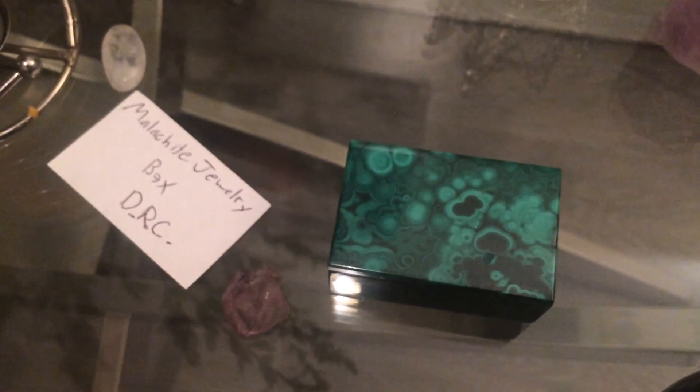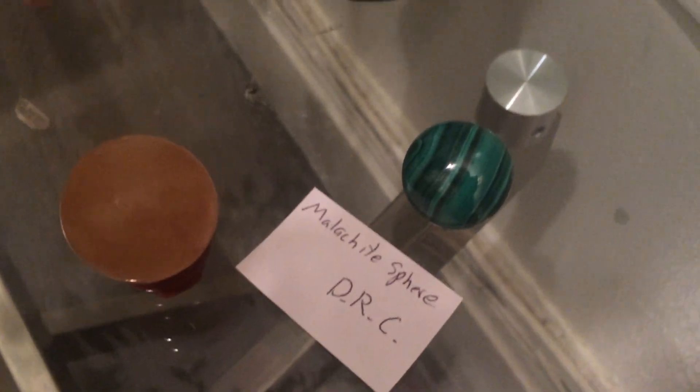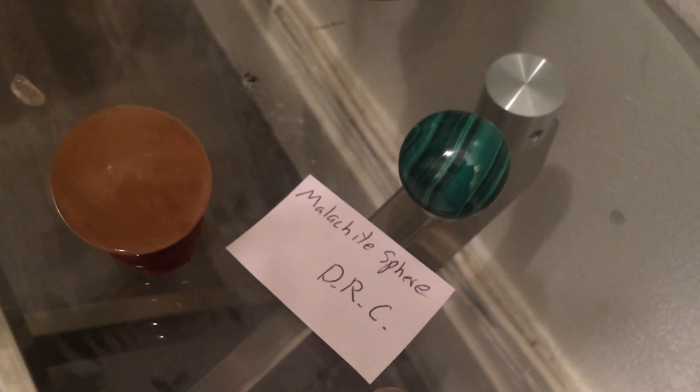This is a malachite jewelry box which I'm going to take off the table. I have one of these and I keep diamond earrings in it, so I'll put something else in this one. Back here, that's a malachite sphere and it came with a stand, which I love. It's on a stand so it doesn't move.